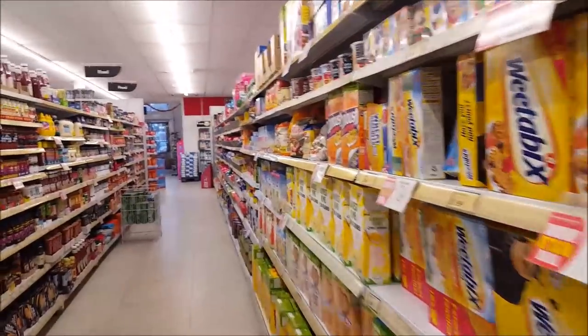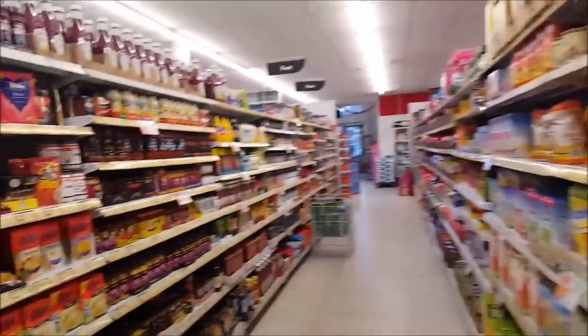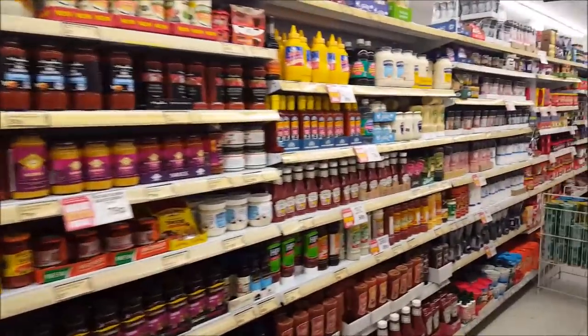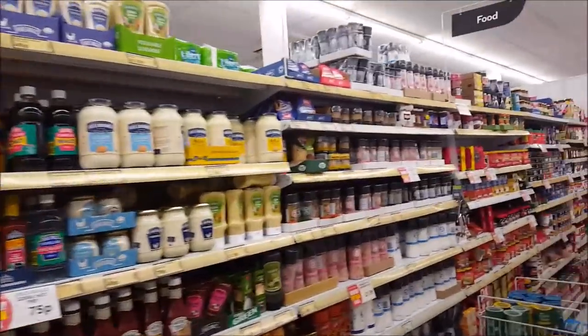Down this aisle they've got loads and loads of cereals and all their jars, including things like tomato ketchup, salt, mustard and things like that.